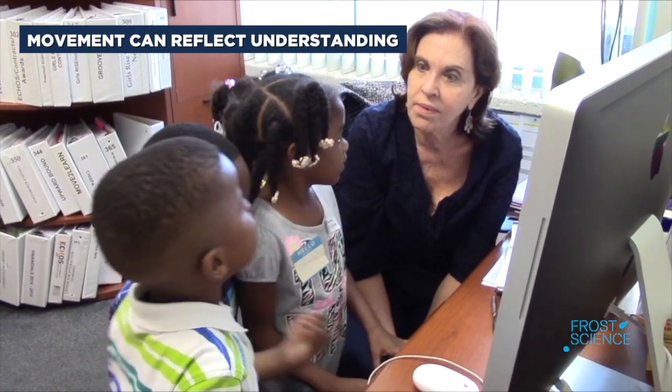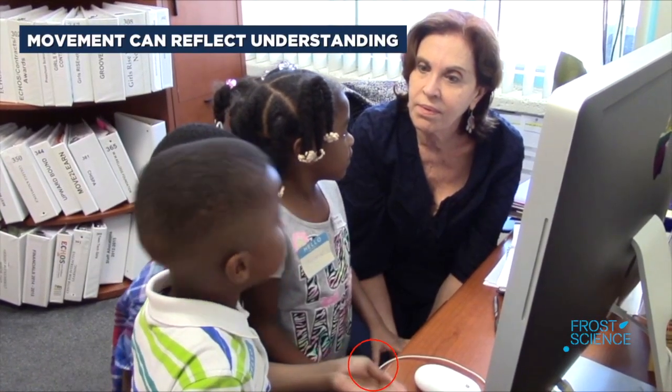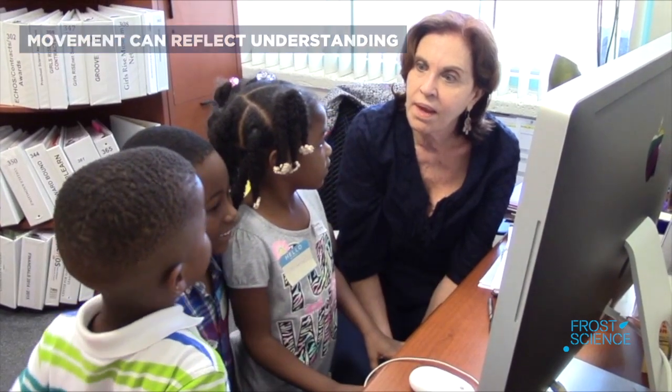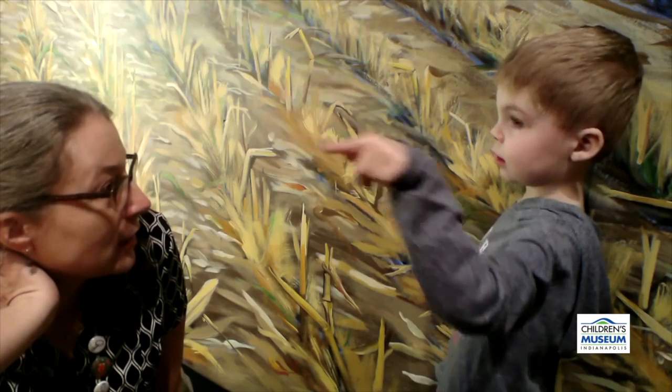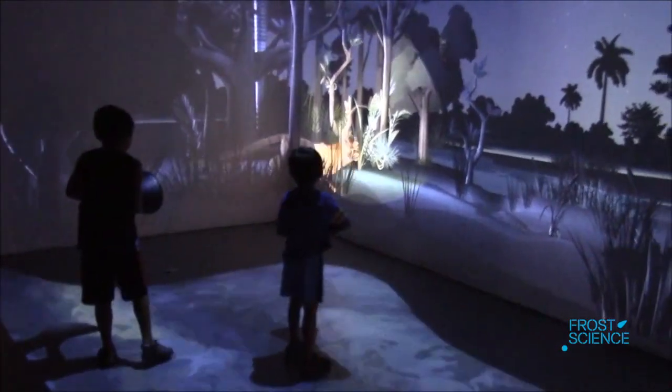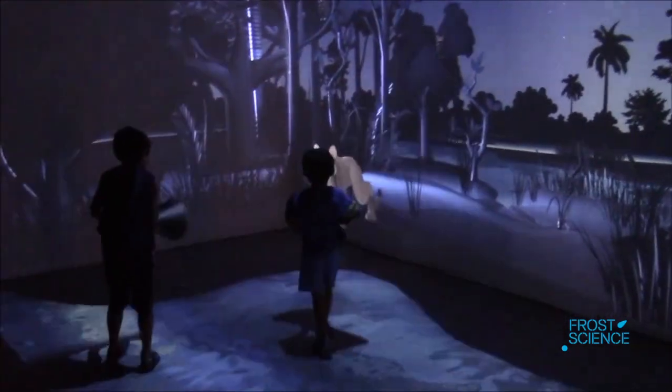Can you spot when this pre-K learner models what he's learned while Rosie at Spoonbills? Move to Learn is seeking to identify cross-cultural principles for the design of exhibits that encourage children to move in ways that promote embodied learning.